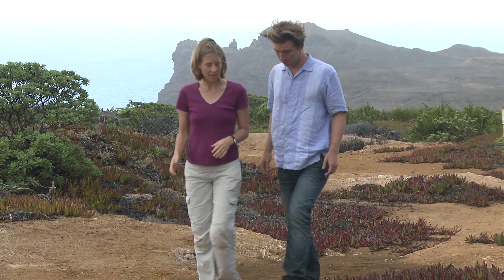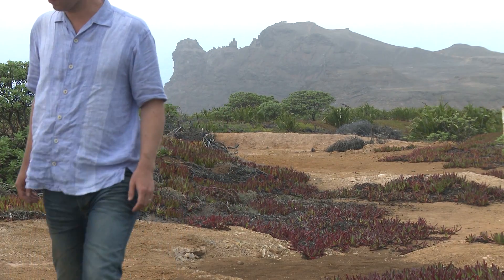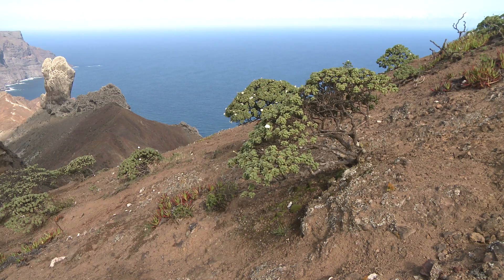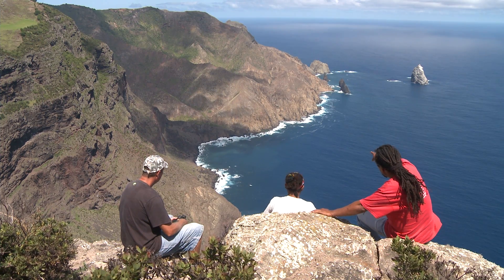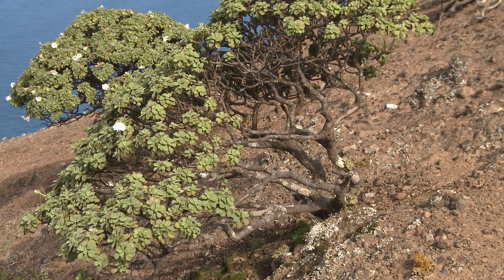Rebecca Cairns-Wicks is a conservation biologist who lives on the island and has been working to save the last remnants of St. Helena's unique flora. How critical did it become? We're talking about species that were down to single individuals — the last individual in the world of that species. So it doesn't get more critical than that. Conservationists were faced with not just one but several species down to single individuals, dealt an incredibly hard task to recover species right on the brink of extinction.